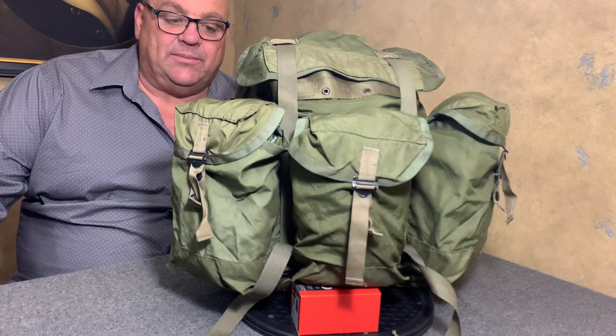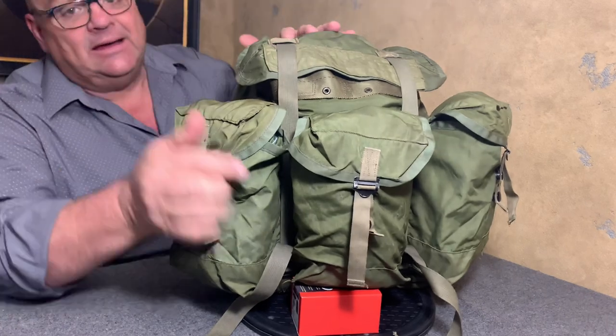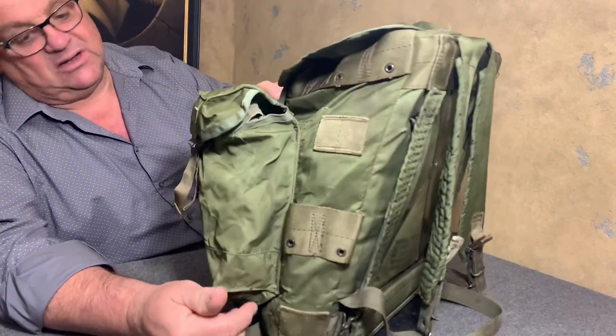Hello YouTube, welcome back to the Web Gear Review. I'm your host the Web Gear Guy and today I would like to take a look at the Tropical Rucksack.